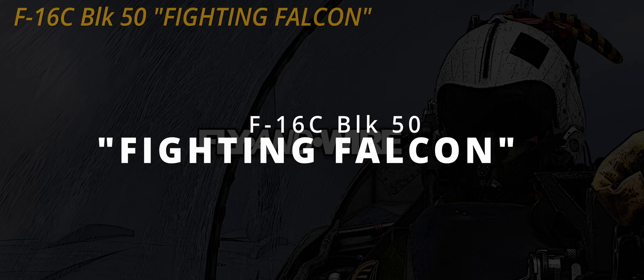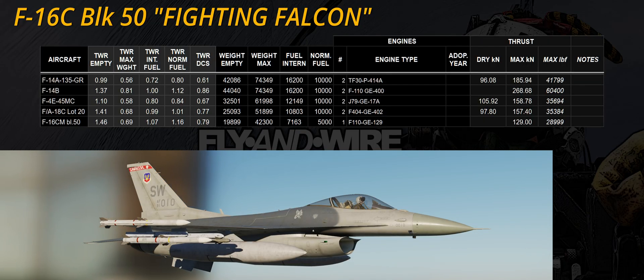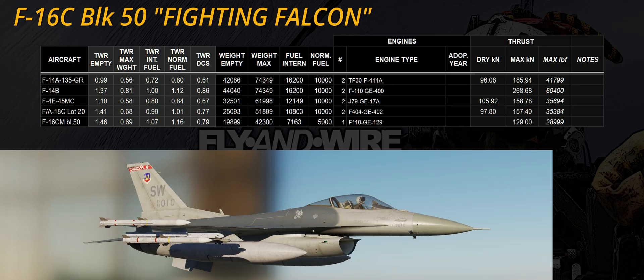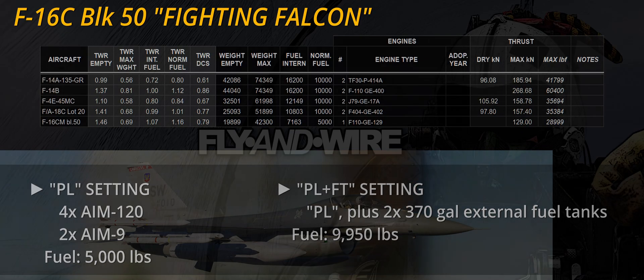The F-16 and the F/A-18 have similar origins, as both competed in the lightweight fighter program. Unfortunately, DCS does not feature the initial versions of the F-16 but only Block 50, which somewhat changed the aeroplane's original philosophy. The F-16 is characterised by extremely gentle, smooth lines and a big air intake — it looks like a fast aeroplane, and its performance nails the look. The loadouts tested feature four AIM-120, two AIM-9, and two fuel tanks; the heaviest configuration carries circa 10,000 pounds of fuel.